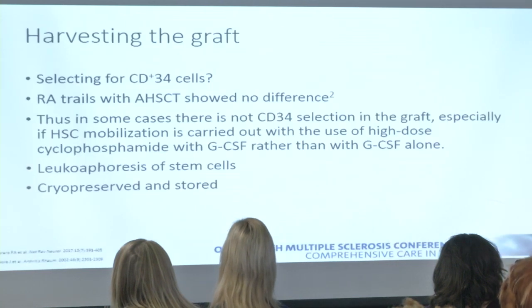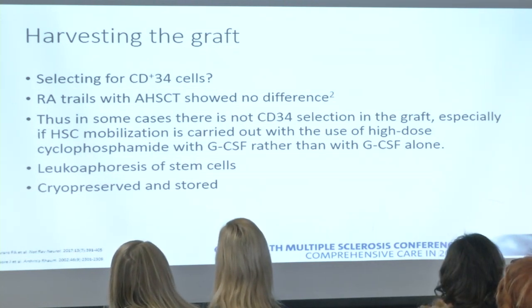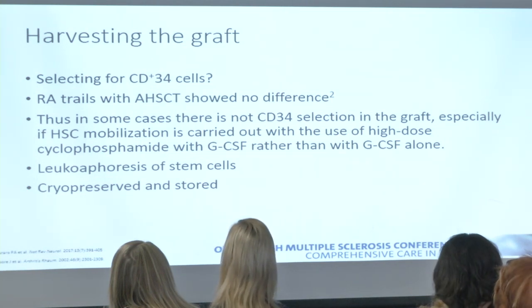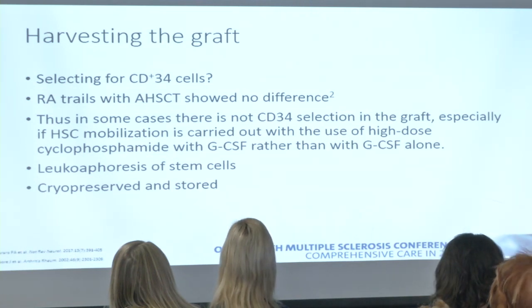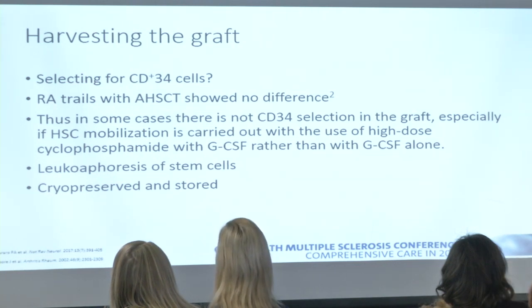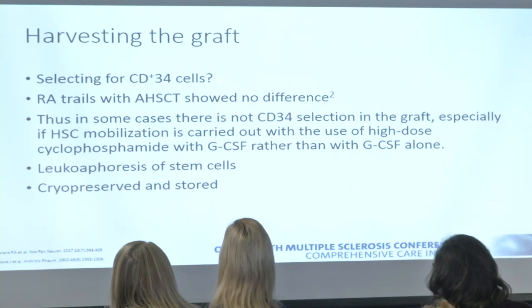Next is leukapheresis — filtering out and collecting white blood cells from the patient. When collecting stem cells, there are different techniques, including selecting for cells with a surface marker called CD34. However, data from rheumatology — where stem cell transplants have been done for lupus, rheumatoid arthritis, and scleroderma — suggest that CD34 selection may not make a huge difference in outcome and adds complexity and toxicity. These stem cells are collected and then frozen until they're ready to be used.